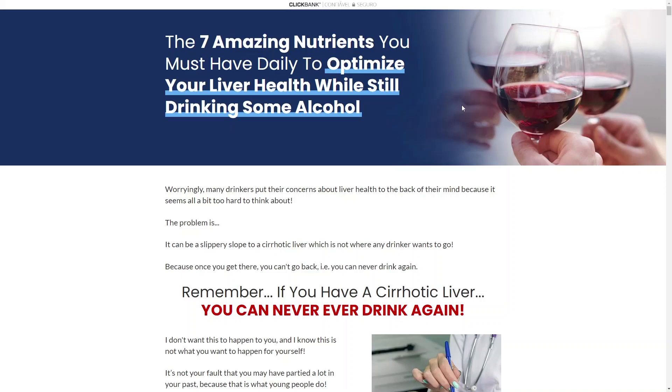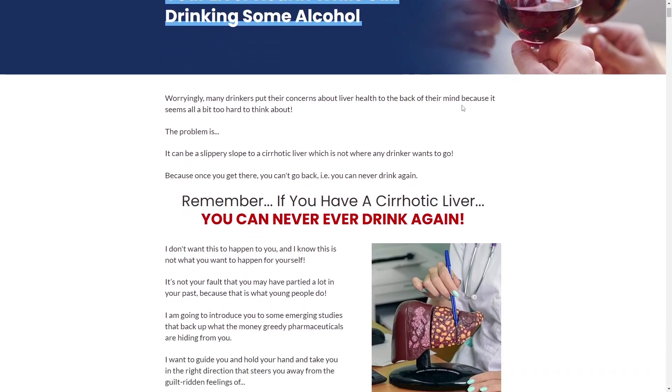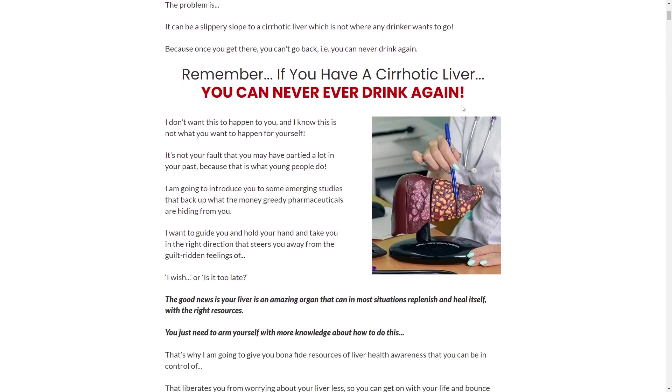Hi, my name is Sarah and today I'm going to tell you everything you need to know about Bridport Health Liver Support Supplement, before you actually buy the product. In this Liver Support Bridport Health Honest Review, I also have some really important warnings, so pay close attention to what I have to tell you.